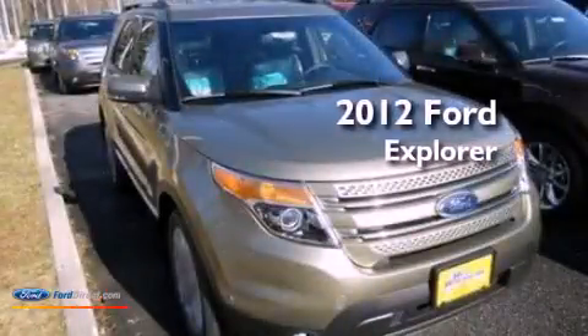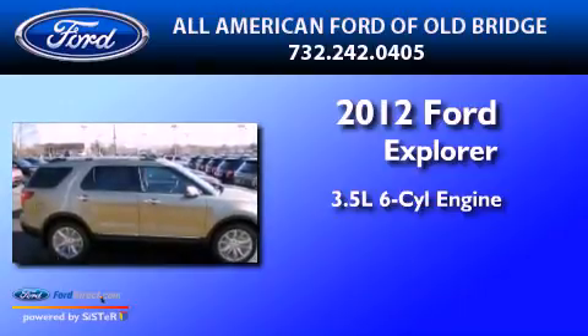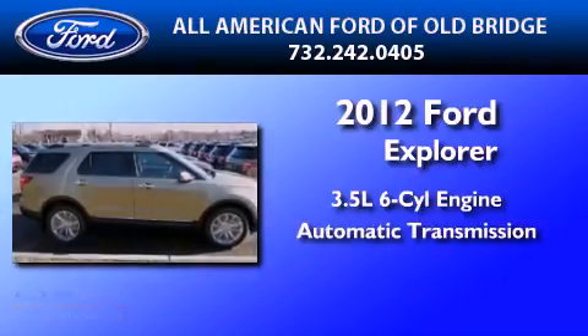This is a 2012 Ford Explorer. It has a 3.5-liter six-cylinder engine, an automatic transmission, and four-wheel drive.